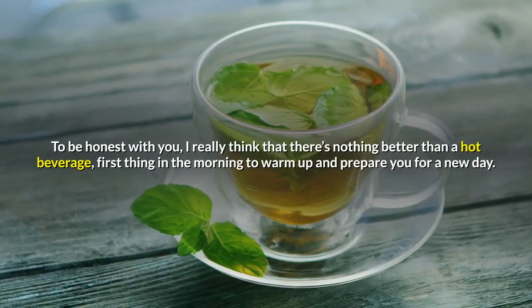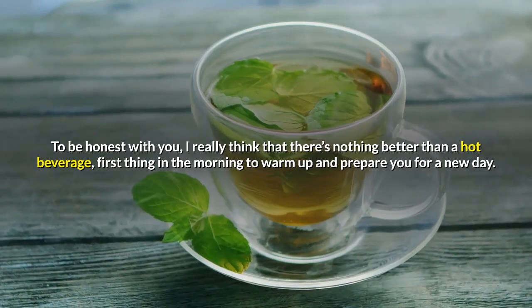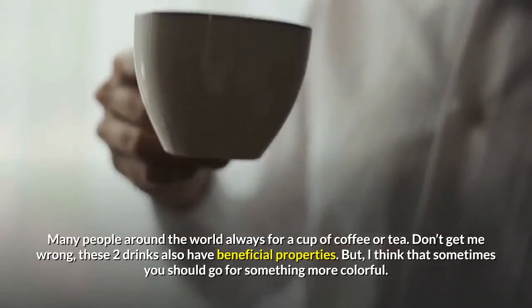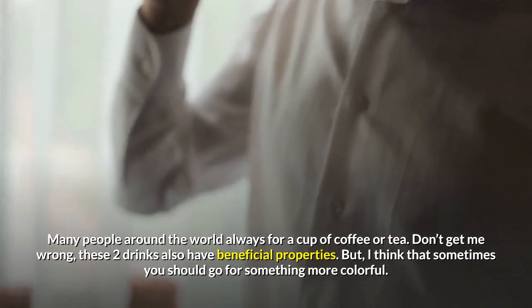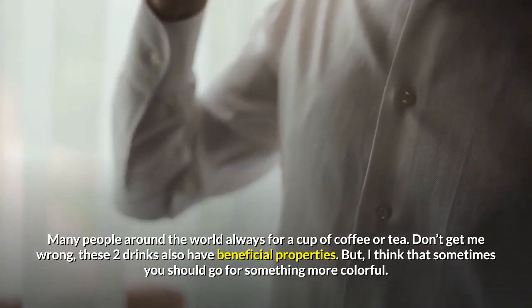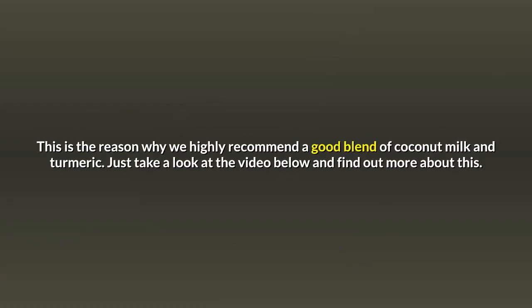To be honest with you, I really think that there's nothing better than a hot beverage first thing in the morning to warm up and prepare you for a new day. Many people around the world always go for a cup of coffee or tea. Don't get me wrong, these two drinks also have beneficial properties. But I think that sometimes you should go for something more colorful — this is the reason why we highly recommend a good blend of coconut milk and turmeric.